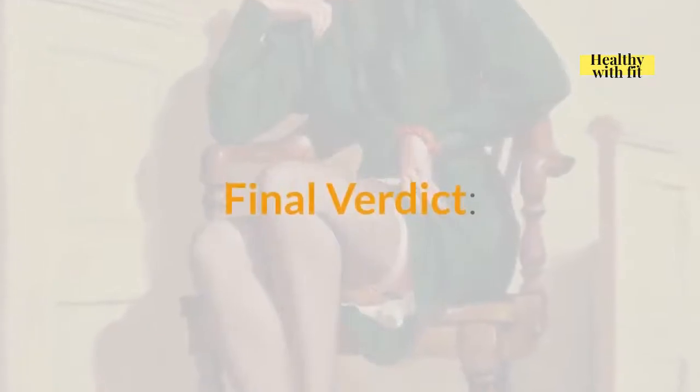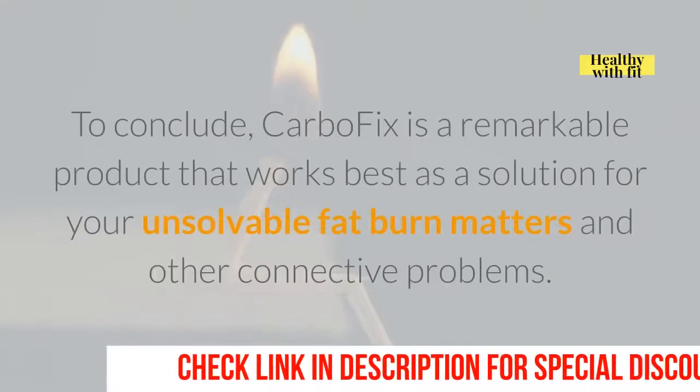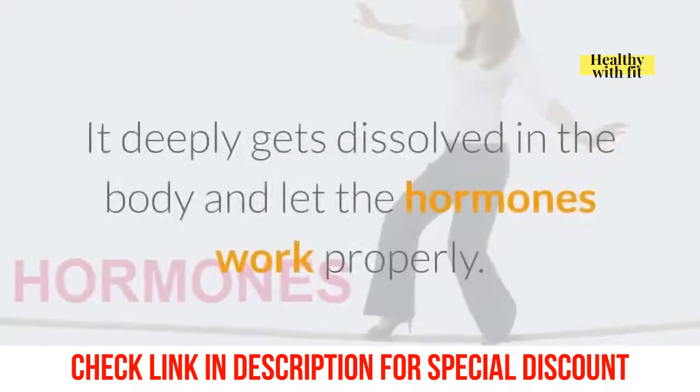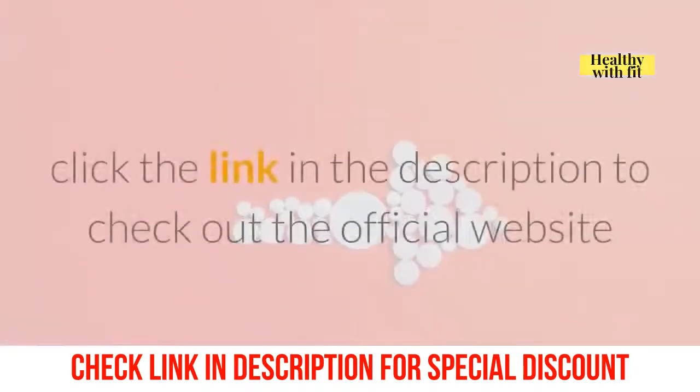Final Verdict. To conclude, CarboFix is a remarkable product that works best as a solution for your unsolvable fat burn matters and other connective problems. It deeply gets dissolved in the body and lets the hormones work properly. Click the link in the description to check out the official website.